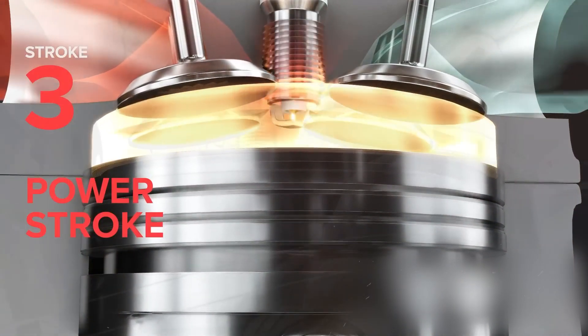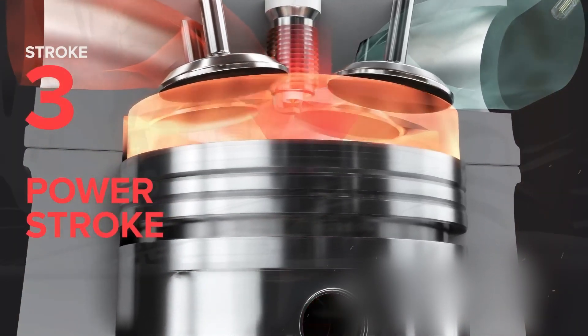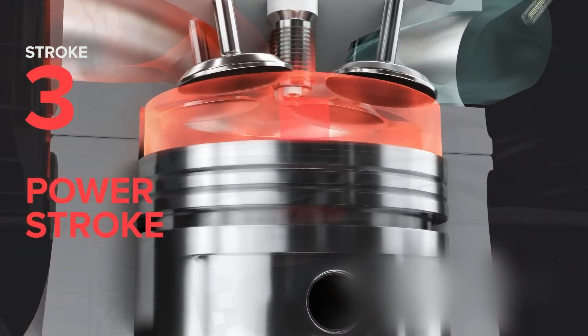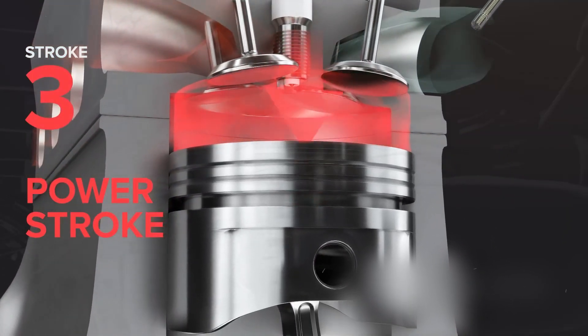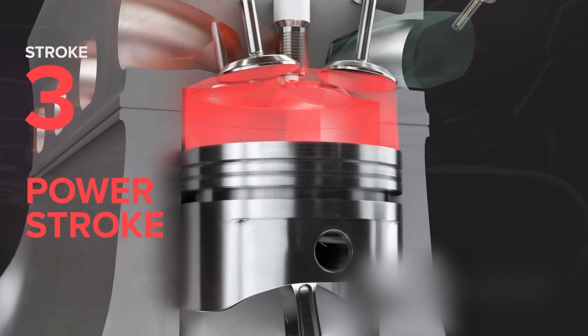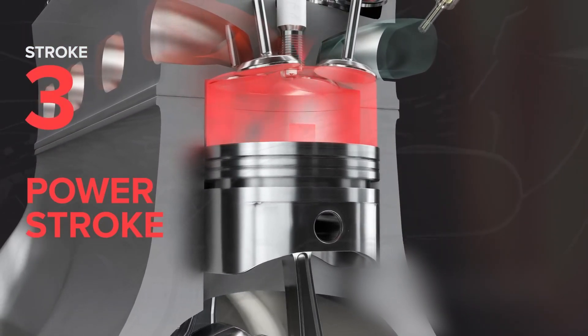Combustion. Now comes combustion. As the piston approaches the top again, the spark plug fires, igniting the compressed mixture. This causes a rapid expansion of gases, pushing the piston down. This power stroke converts chemical energy into mechanical energy.